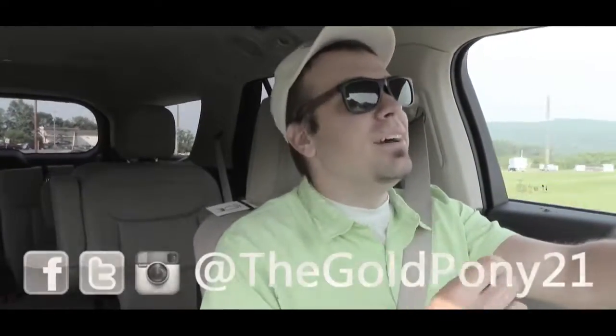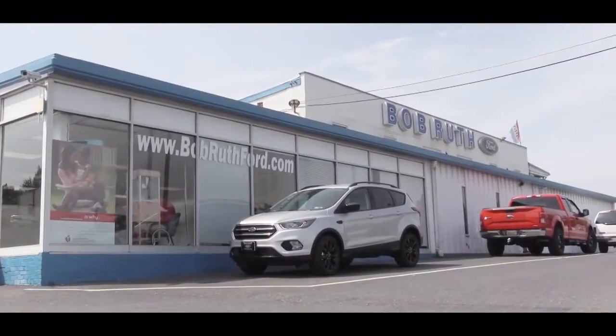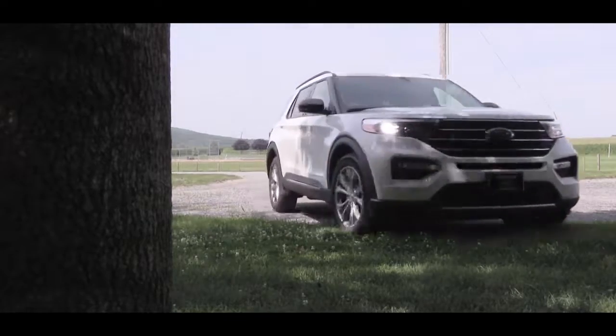What is up you guys, welcome back to another video. If you were new to the channel, I am Gold Pony and today we are in the all-new 2020 Ford Explorer, courtesy of Bob Ruth Ford in Dillsburg, PA. This one has been completely redesigned for 2020 on the outside, on the inside, and the tech — essentially just about everything on this one. So let's jump right into it.